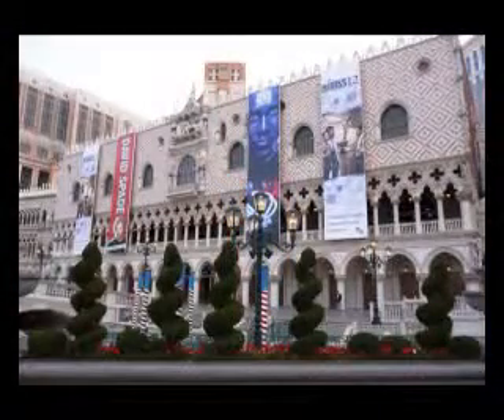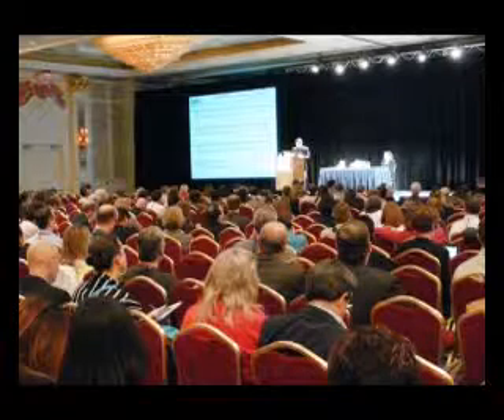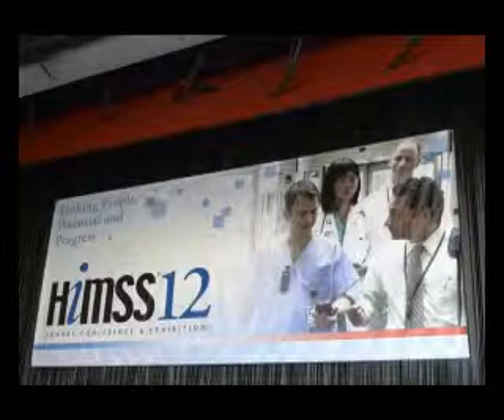Essentially what we're using this bedside terminal, the OpenScape Health Station, is as a consolidator of information — to deliver it to whoever needs to see it right at the bedside, whether delivering it to the patient side or entering information on the clinical side. You can integrate EMR, you can integrate PACS, you can deliver education, you can deliver entertainment to the patient side. So it's a very efficient and multipurpose device to greatly increase the level of care you can deliver to your patients.